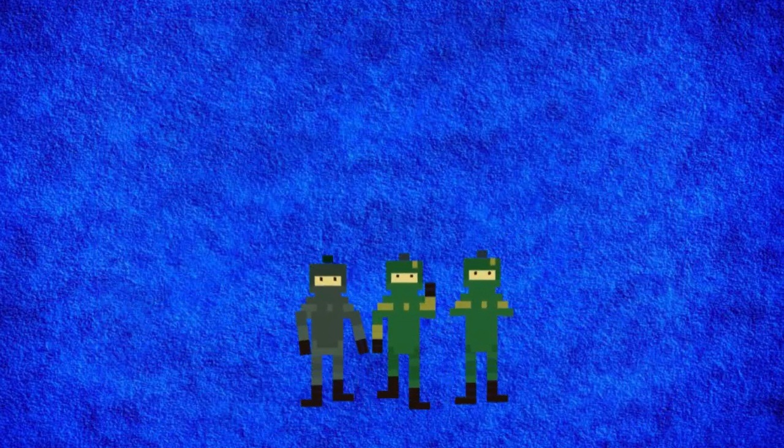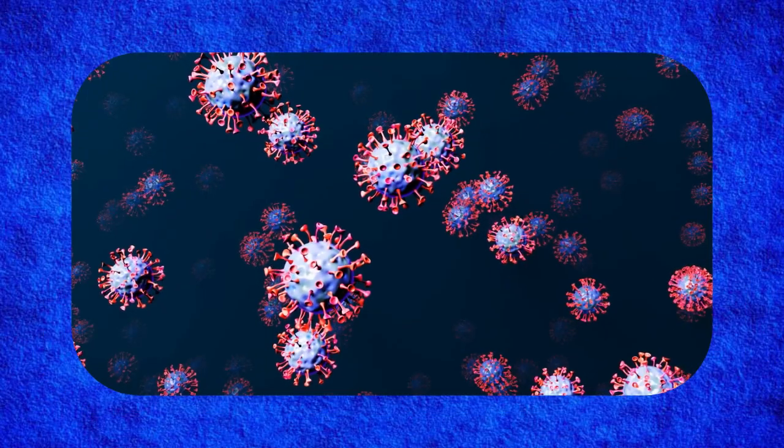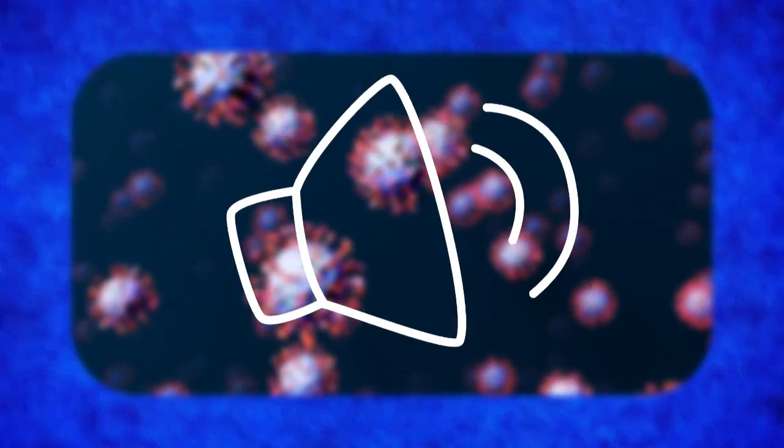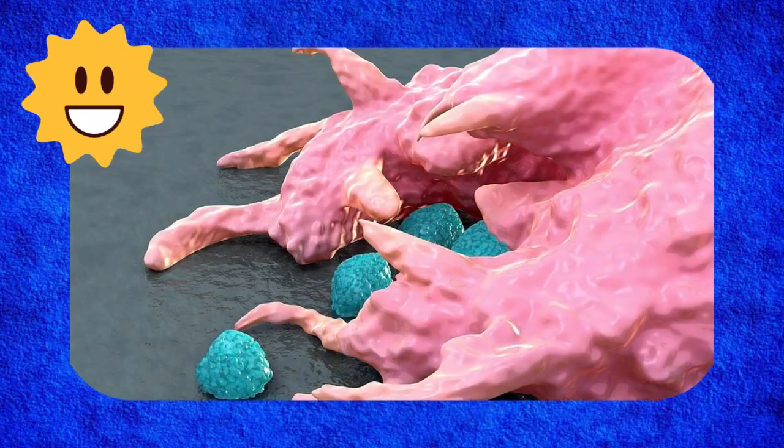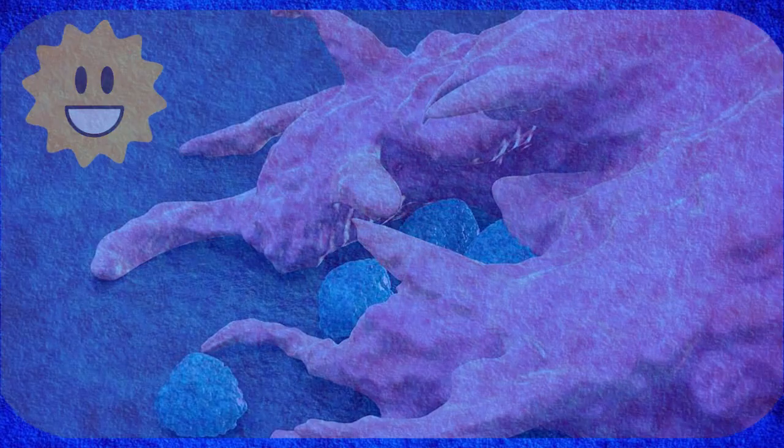They are part of the innate immune system, your body's first line of defense. They don't just eat bacteria — they also signal other immune cells to join the fight. Fun fact: some macrophages can live for months or even years, always ready to attack.